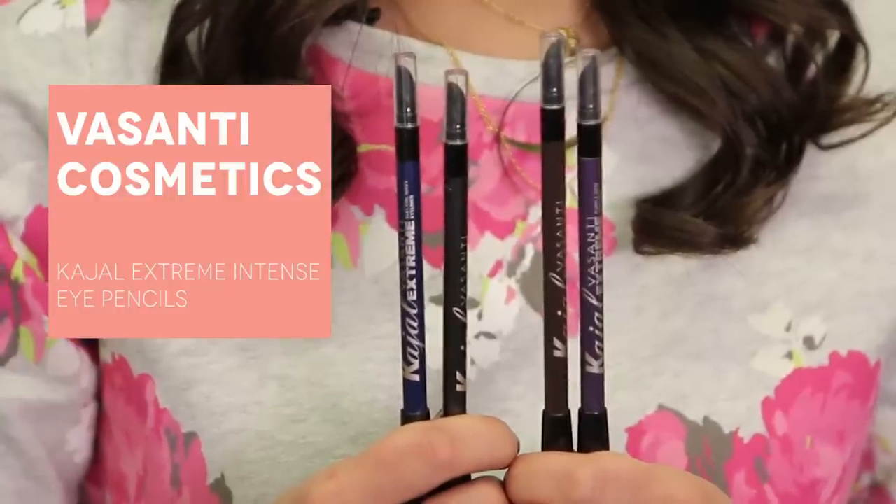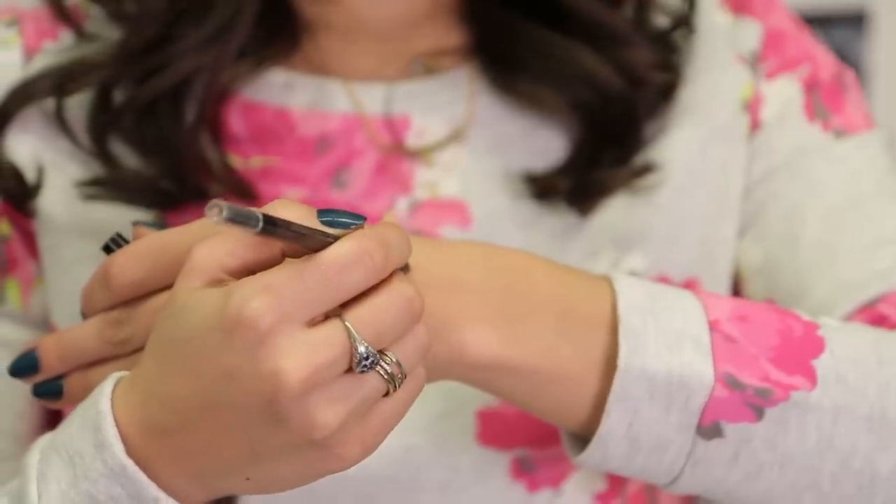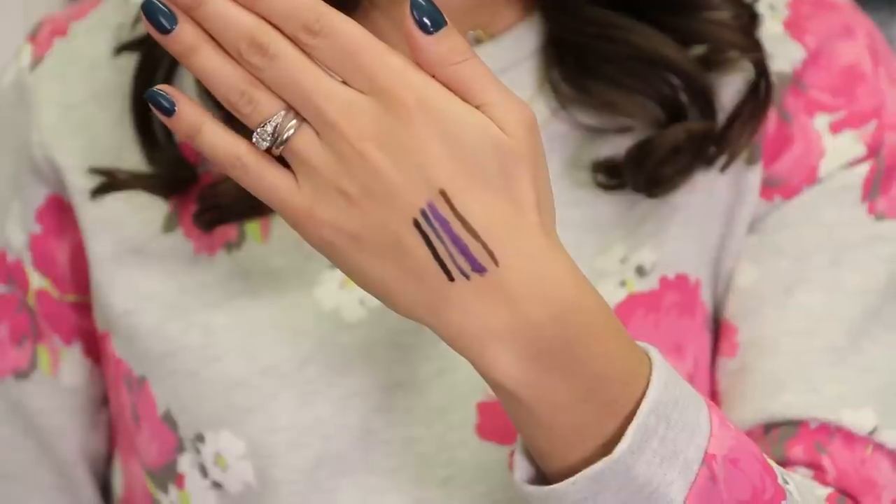Next up are these eyeliners from Visanti. They are called Kajal Extreme and they really are extreme. They are so creamy, the color is so pigmented — you need one swipe. Right now I'm wearing a layer of the purple under a layer of the blue. I am obsessed with these eyeliners. I've been wearing them so much and I actually even have a little bit of the purple underneath my eye. I think the blues and purples are such a fun alternative to black, and if you wear brown eyeliner this one is just so pigmented, so creamy, really perfect.